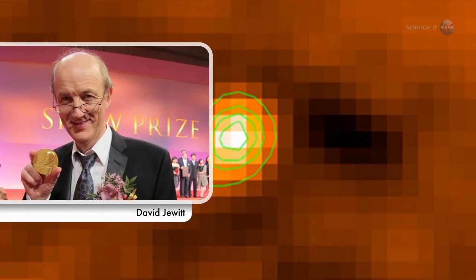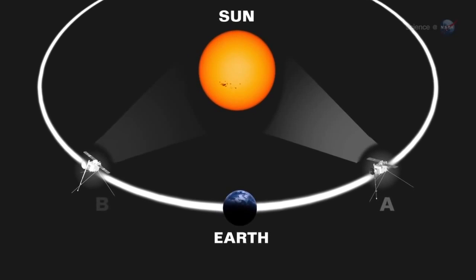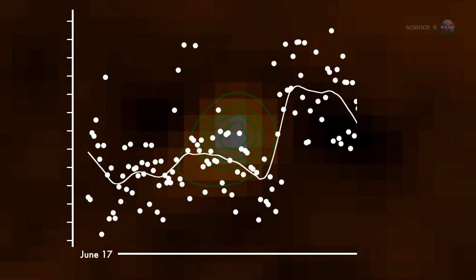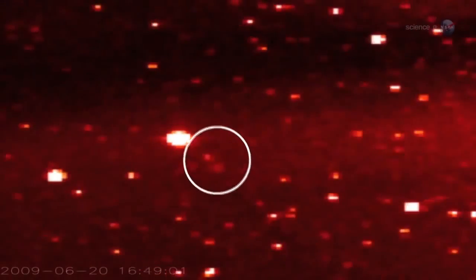A group of astronomers led by Dave Jewett of UCLA have been using NASA's STEREO probes to take a closer look at 3200 Phaethon when it passes by the Sun. The twin spacecraft were designed to monitor solar activity, so they get a good view of sun-grazing comets and asteroids. In 2010, one of the STEREO probes recorded a doubling of Phaethon's brightness as it approached the Sun, as if sunlight was shining through a cloud of dust around the asteroid. The observers began to suspect 3200 Phaethon was something new.